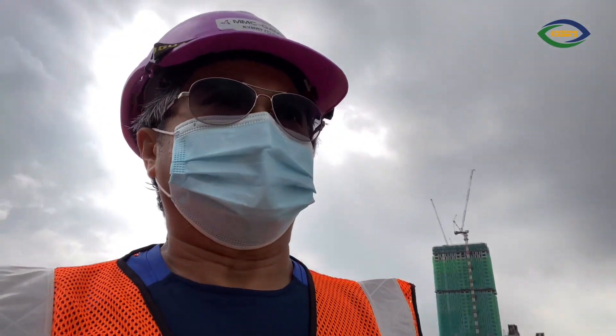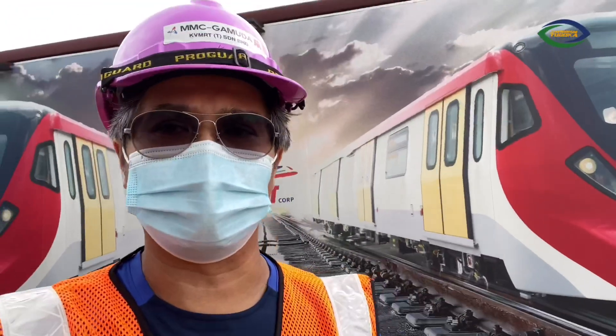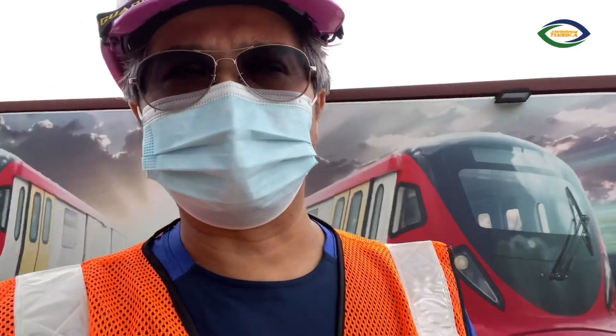Bandar Malaysia will be developed into future mixed developments, and the MRT is situated underground in the area. It's very exciting. If you can see my background now, I'm actually here inside, and that is the model of what it will look like when MRT Line 2 opens.